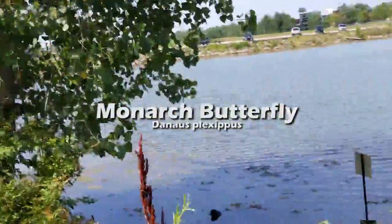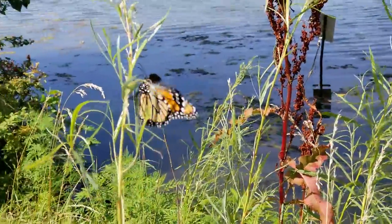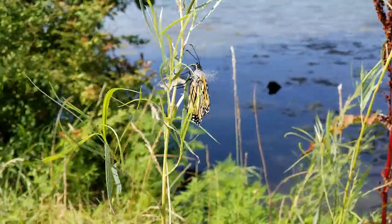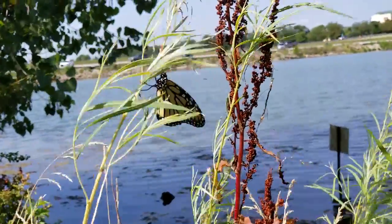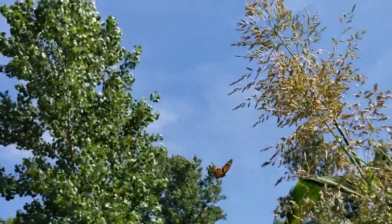The monarch butterfly — this iconic species may be in trouble. It has drastically decreased in population over the last 20 years. What are we going to do about it?